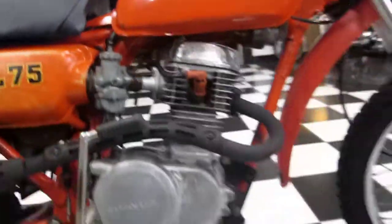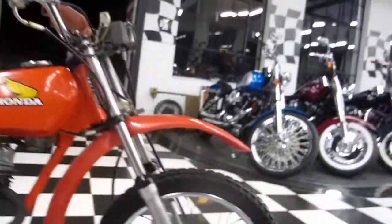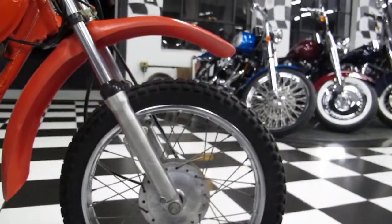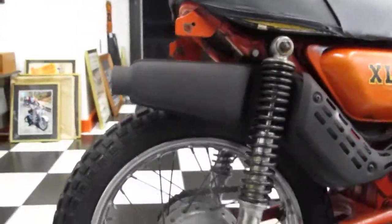The engine looks good and kicks over — it's got compression. The pegs look good, forks look straight, and the front rim is straight. I believe it has the original tires on it, though I can't tell for sure.